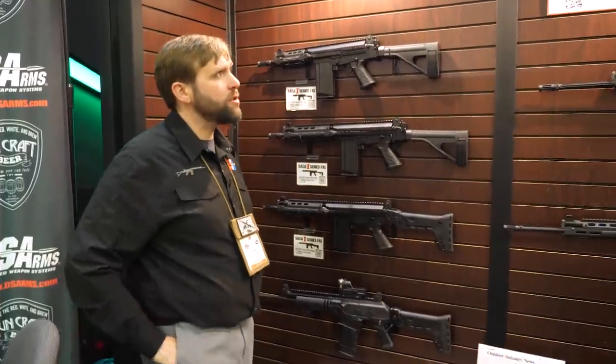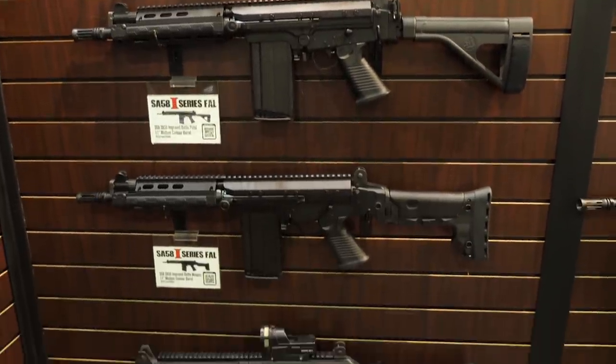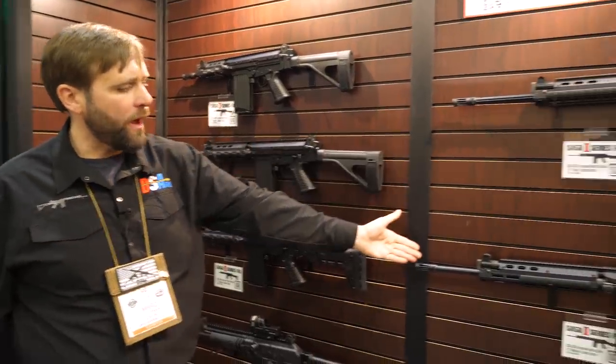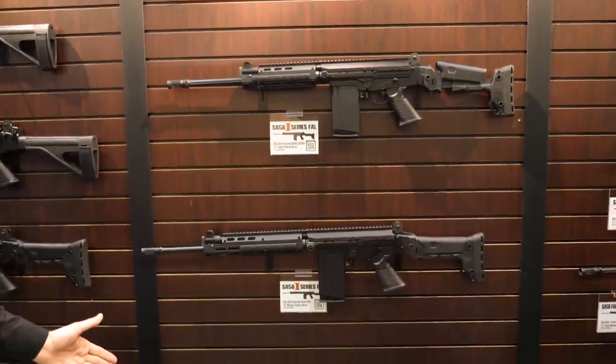So what we have is a new series called the I-Series, for Improved Series. It is the pinnacle of FAL development. We offer them from pistol versions to even select fire or SBR versions, a carbine, a rifle with a long gas system, and even a 6.5 Creedmoor.